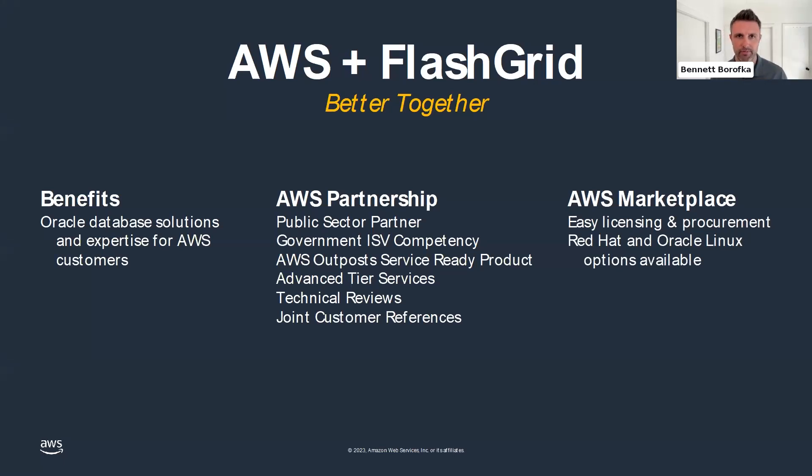FlatGrid has leaned into several AWS partner programs. They've become a public sector partner and a government ISV competency partner, which means they have a proven track record working with governments, nonprofits, and higher education on Oracle database solutions. FlatGrid's products are also AWS Outposts service-ready designated — tested and certified to run on our fully managed hardware service deployable in customer locations for low latency or data residency requirements.